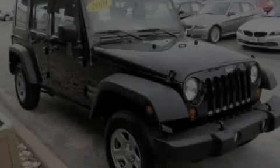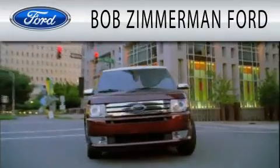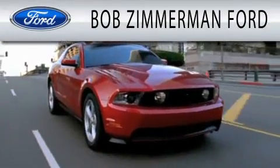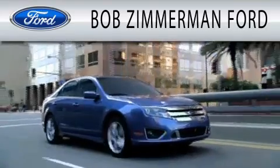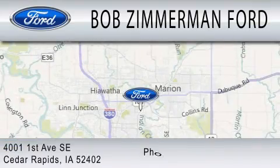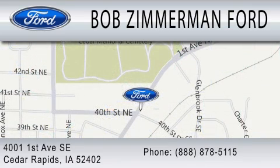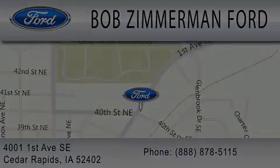We invite you to contact us today to learn more about this vehicle. Bob Zimmerman Ford is dedicated to doing everything possible to ensure that the experience you have selecting your next vehicle is as pleasant as possible. We are located at 4001 First Avenue Southeast in Cedar Rapids. Thank you.